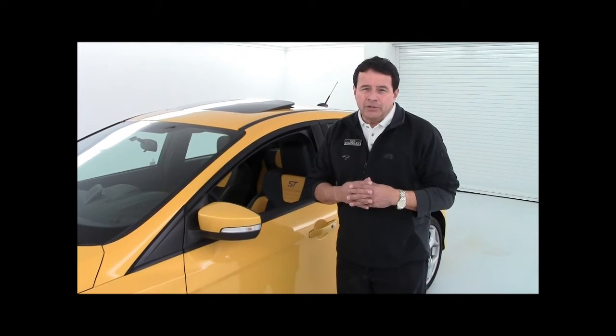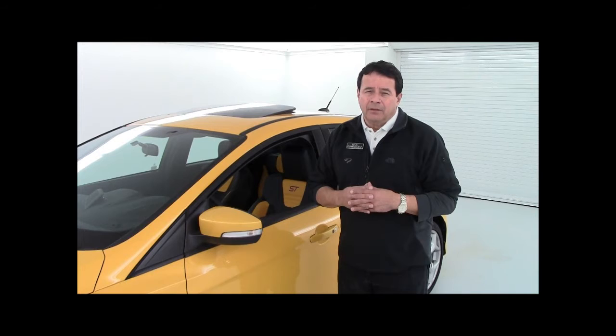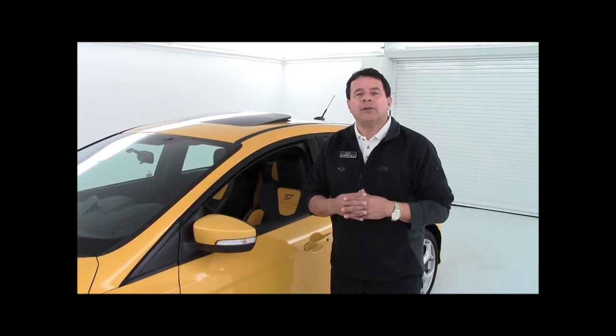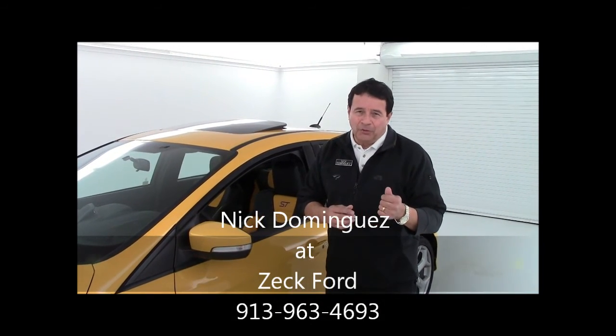Thrilling performance, precision steering, state-of-the-art technology inside and out. The 2013 Ford Focus ST really delivers. So come on in to Zek Ford and drive one with me today. And don't forget to ask for me — I'm Nick Dominguez.